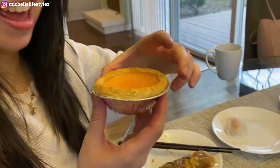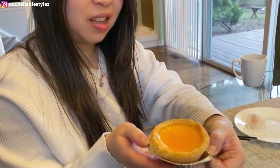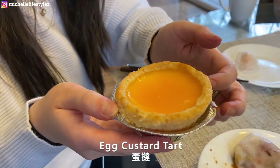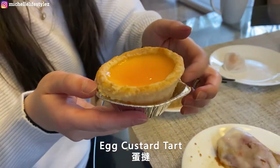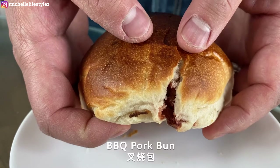She's going for the dan tat — one of her favorites. It has egg custard on it. Look at this beautiful golden color. It's very flaky. Time to eat it — delicious! Really so good because it's so fresh.